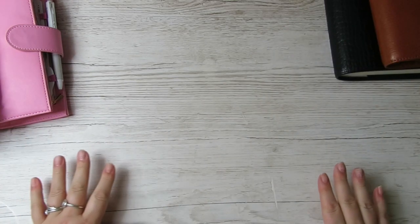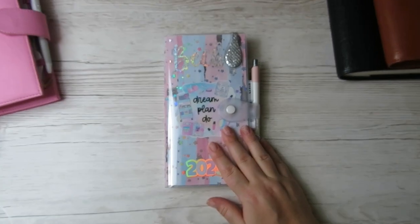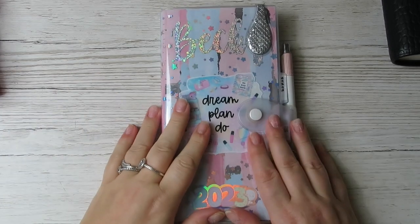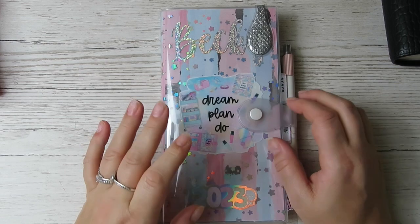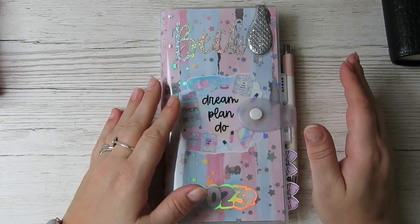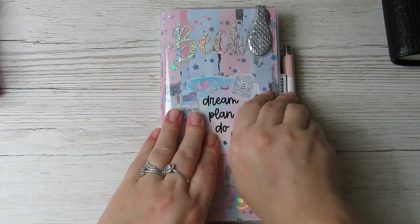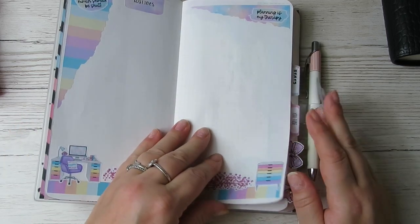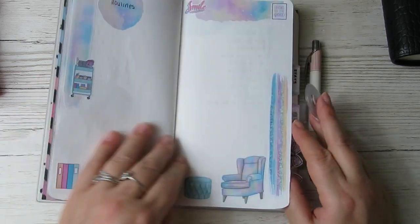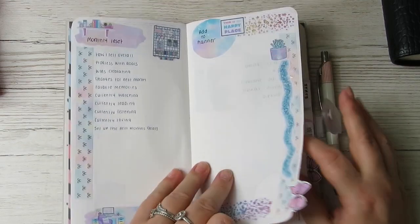The backbone of my planning goes in this standard Stalogy. It is an A5 Stalogy cut down to standard size, and I've done a plan-with-me in this. I absolutely love the standard Stalogy. I'm just going to do a quick flip-through of how I've set it up.